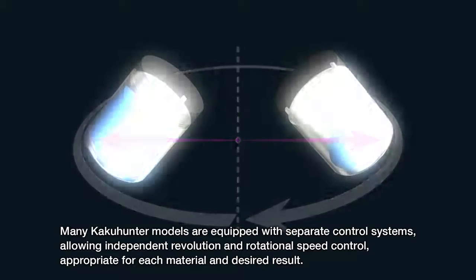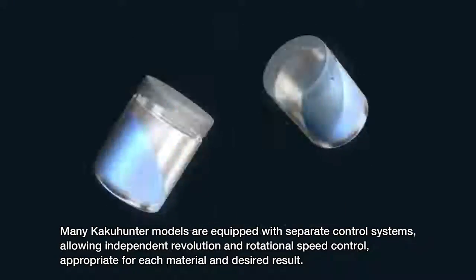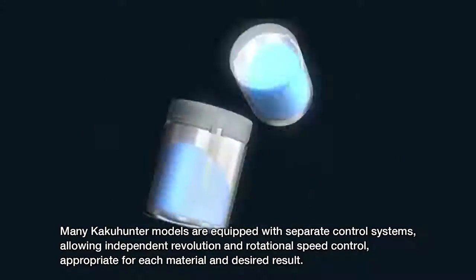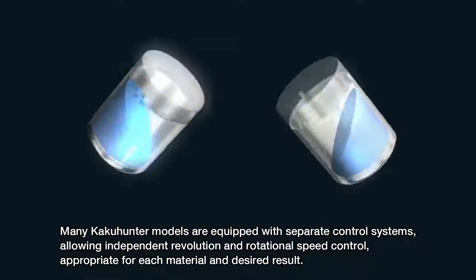Many KakuHunter models are equipped with separate control systems, allowing independent revolution and rotational speed control, appropriate for each material and desired result.